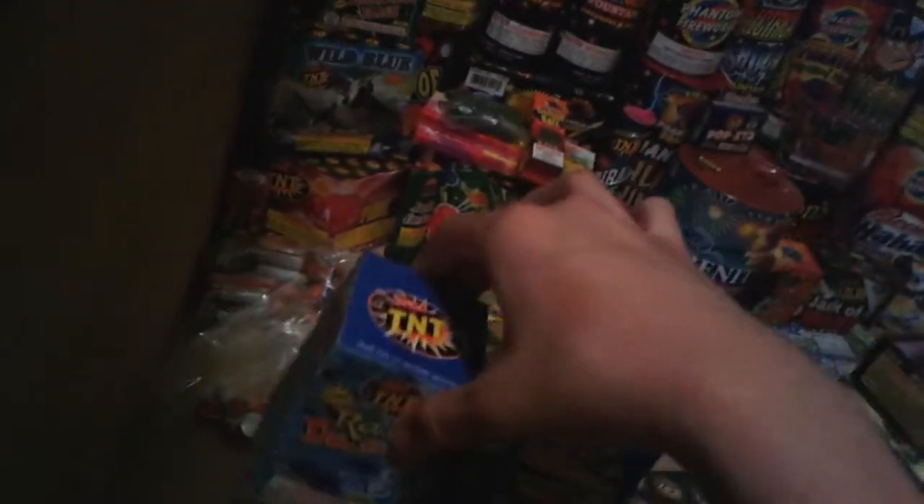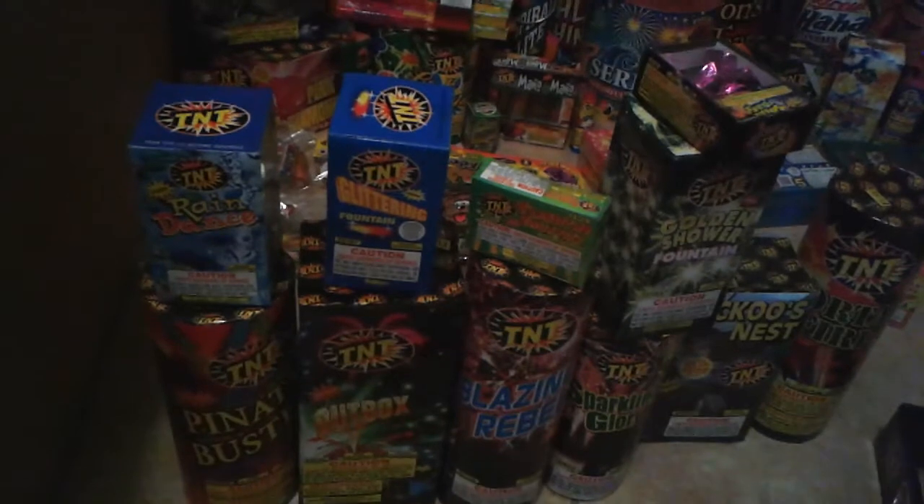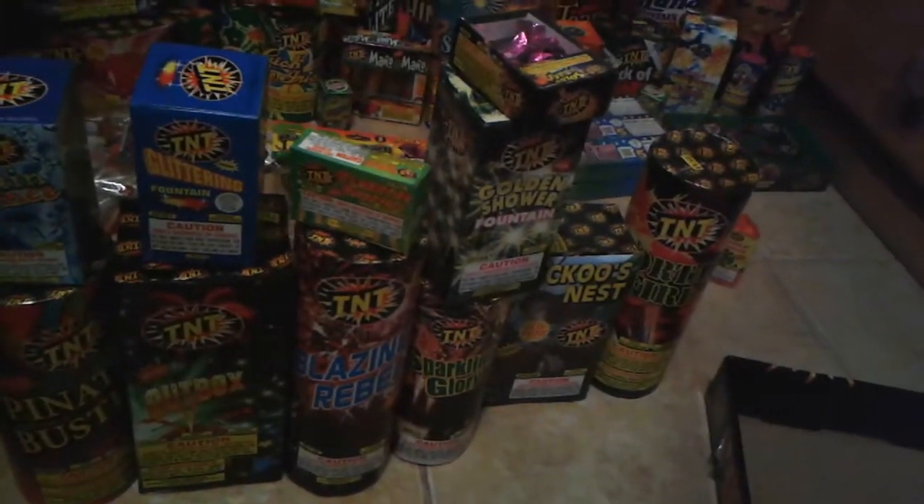Rain Dance, and a box of Flashing Fountains. Pretty good assortment — doesn't come with like a bunch of Flashing Fountains like the other ones do. Pretty good for $50.